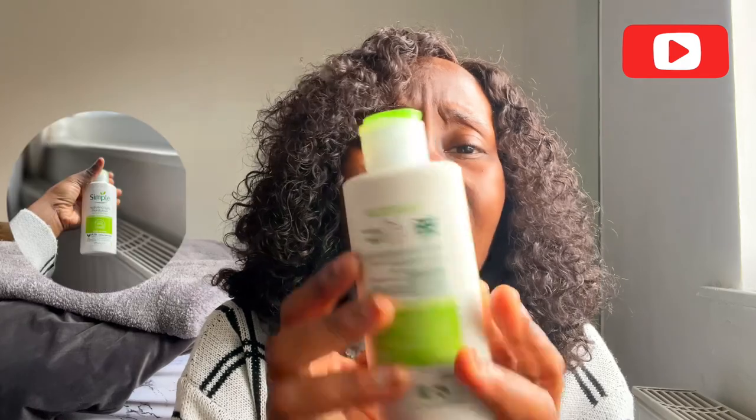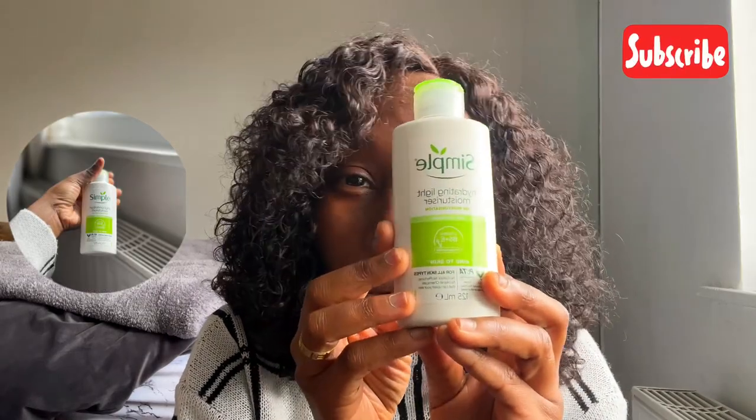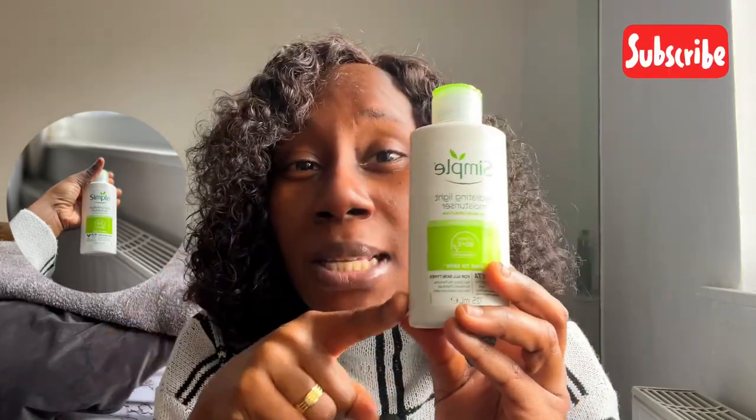And then I moisturize my face with the Simple Hydrating Light Moisturizer. It's quite affordable. Just a little on my face, rub it in, and let it sit for a while.